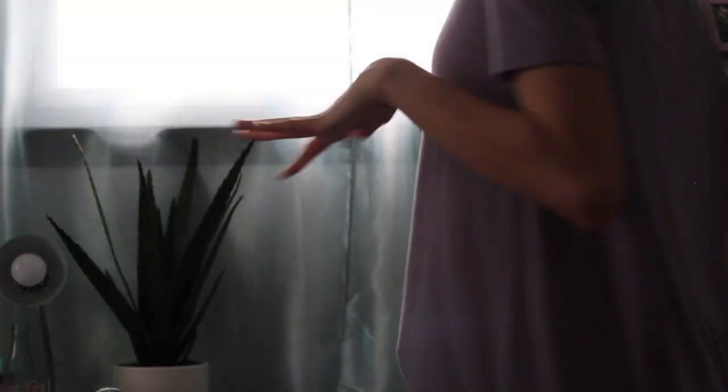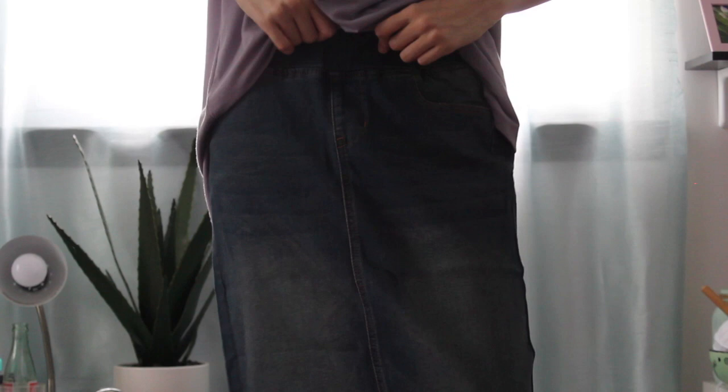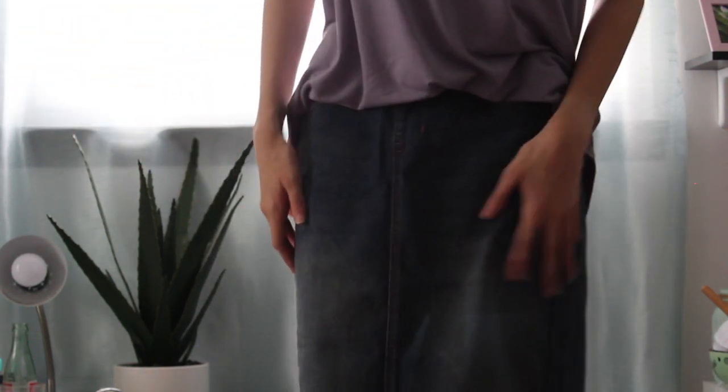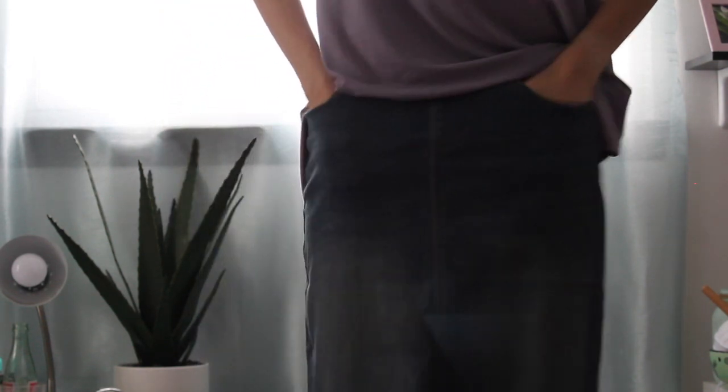So I'm going to pop that on and see how it looks. I'm going to hop on the stool because I feel like this is the best way you could see it. This is the jean skirt and I am in love. I actually thought that this was going to be a little bit too big on me, and it turns out it actually fits me very nicely. It does have a really nice thick elastic band at the top and it does go way past my knee, which is really nice. It does have functional pockets, which is everything I need in my life.